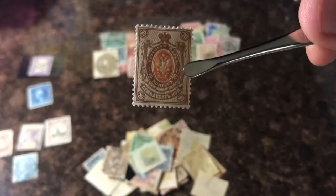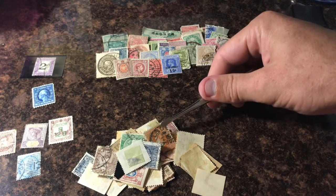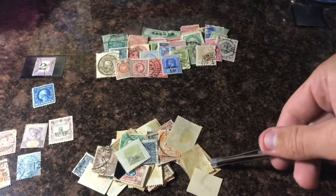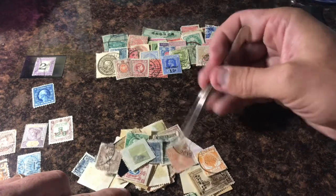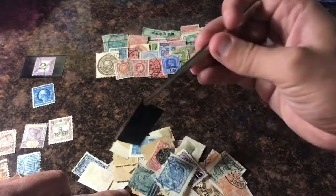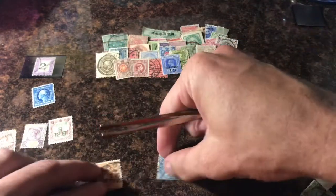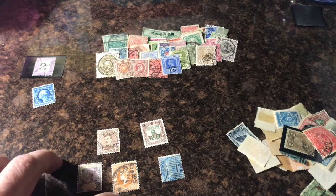Definitely Russia, in my opinion. Whoa — what is this one? Victoria? That might be Victoria — put that over there. I'm going to put some of these back and go through to see if I can find any really, really good ones. We can do this whole other lot right here in another video. So we're going to do the India stamp and what I think is Victoria. I'll show these guys again at the end so you guys in the comments can help me figure out what those are worth.